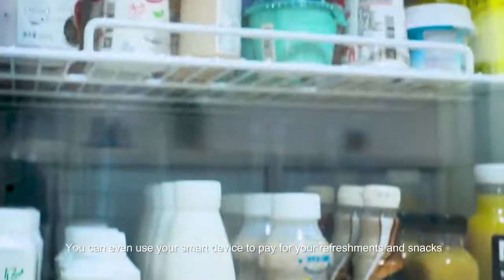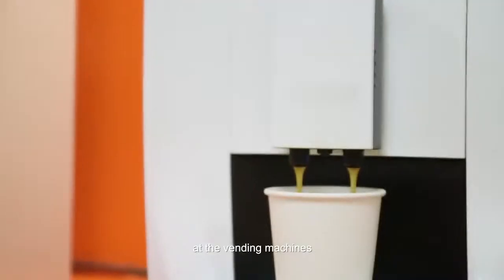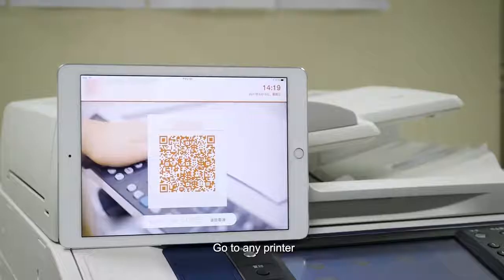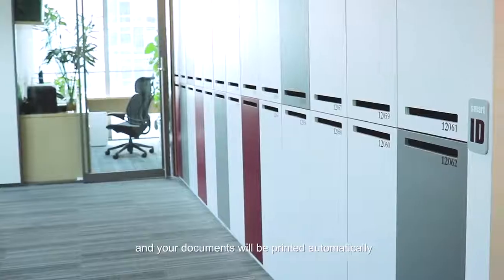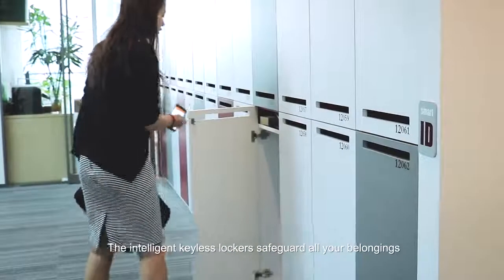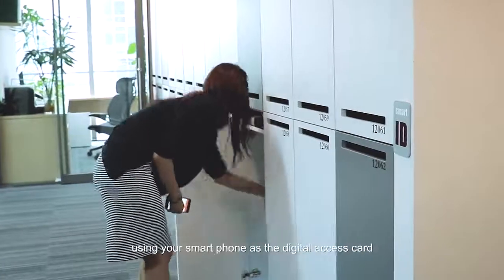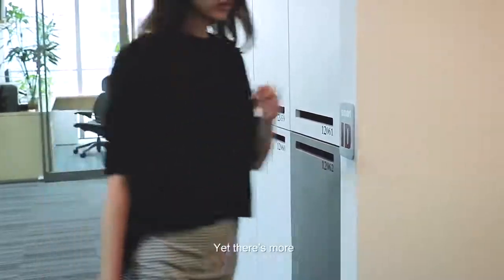You can even use your smart device to pay for your refreshments and snacks at the vending machines. Go to any printer — simply tap your smart device and your documents will be printed automatically. The intelligent keyless lockers safeguard all your belongings using your smartphone as the digital access card. Yet, there's more!